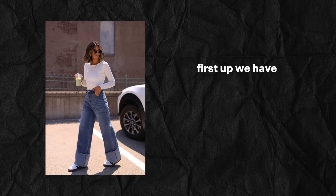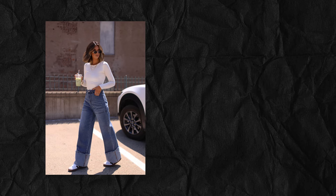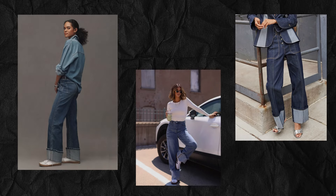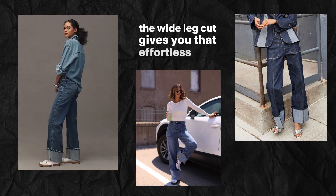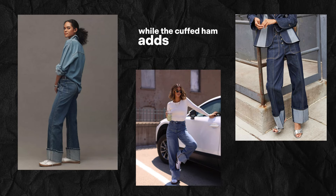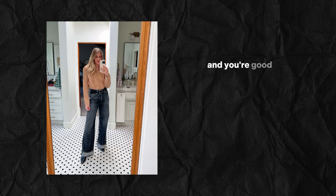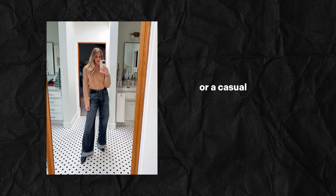First up, we have the cuffed wide-leg denim. This trend is all about comfort meeting style. The wide-leg cut gives you that effortless vibe, while the cuffed hem adds a touch of sophistication. Pair it with a tucked-in blouse or a cozy sweater, and you're good to go for a day-out or a casual office look.